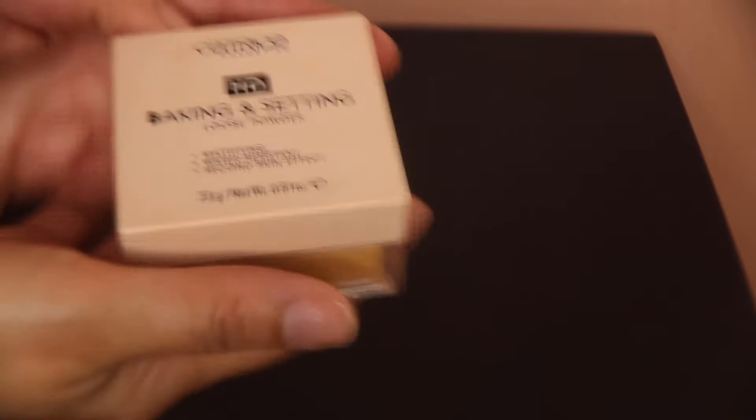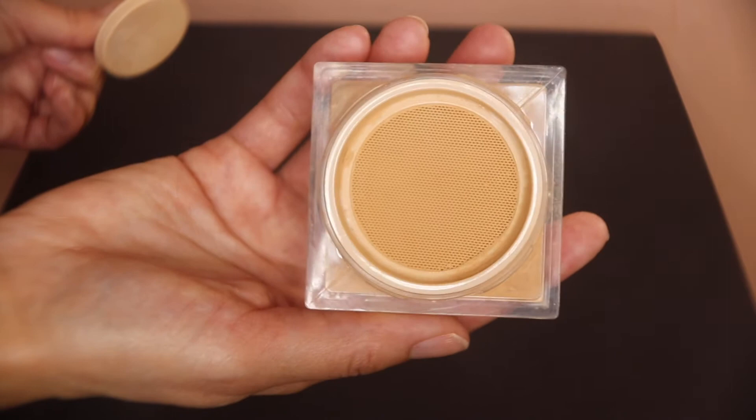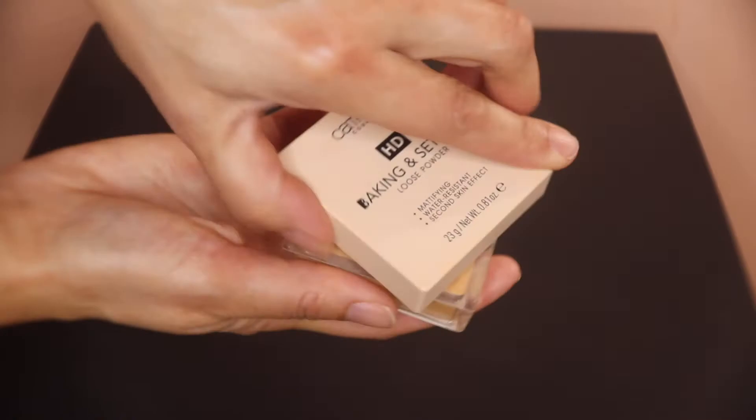Next we have the Catrice HD Baking Loose Setting Powder — this retails for $11.99, in the shade CO4 Warm Nude. It's vegan, cruelty-free, and waterproof, coming in five colors. It's so finely milled that I can actually use my damp beauty blender and pat my whole face with it — it blurs the skin in a way I haven't found even high-end powders can do. I didn't have high hopes for it at first, but I was pleasantly surprised. I'd definitely recommend this.